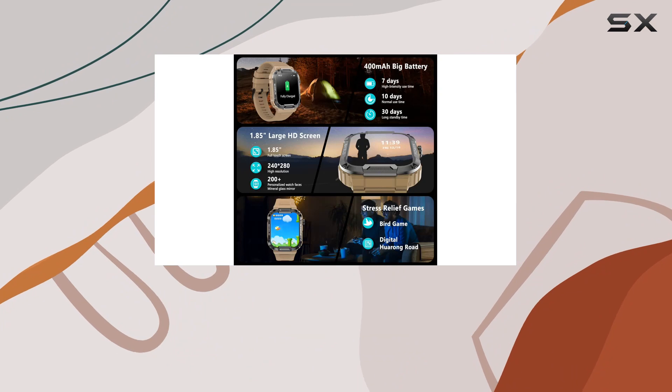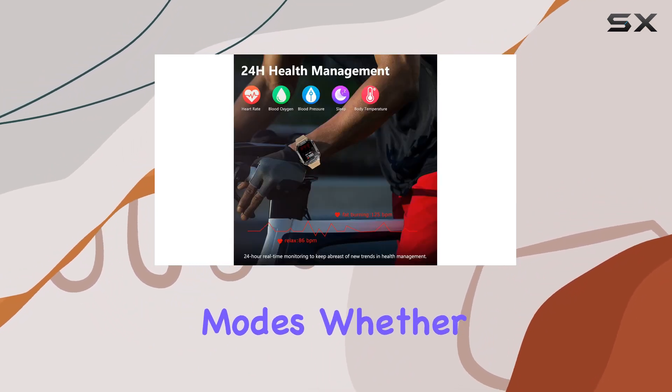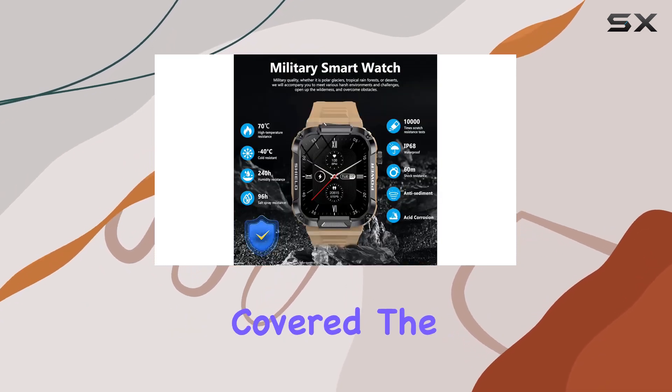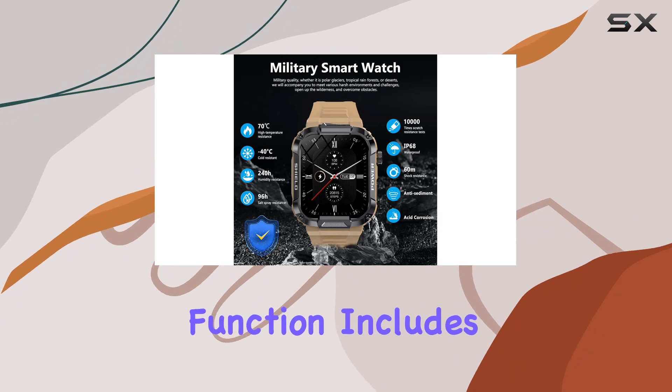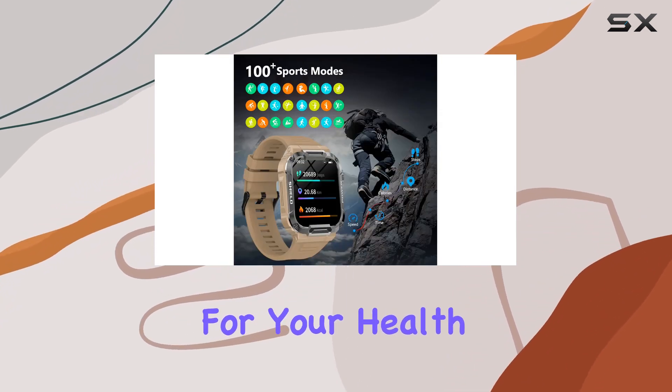This smartwatch boasts an impressive array of fitness features, offering over 100 sports modes. Whether you're into hardcore workouts or casual activities, this device has got you covered. The fitness tracker function includes heart rate monitoring, making it an ideal companion for your health and wellness journey.